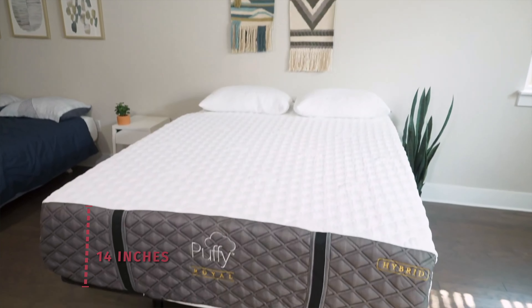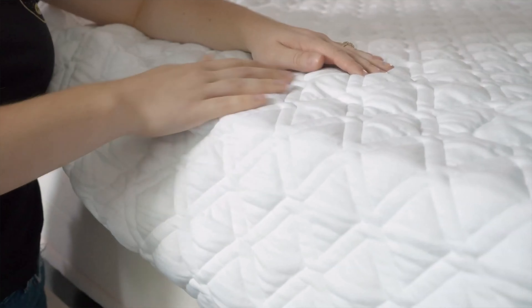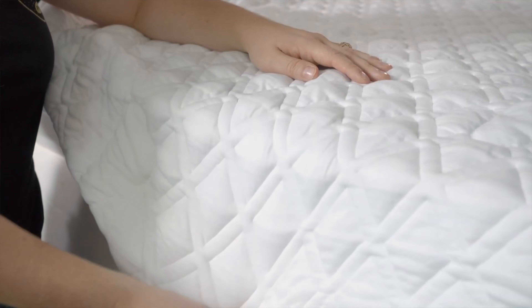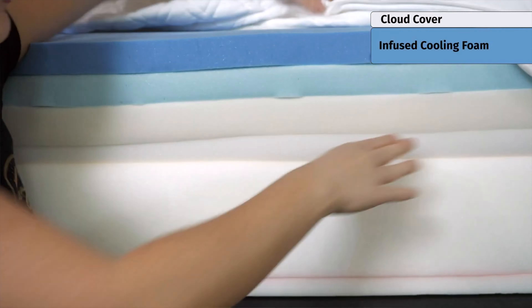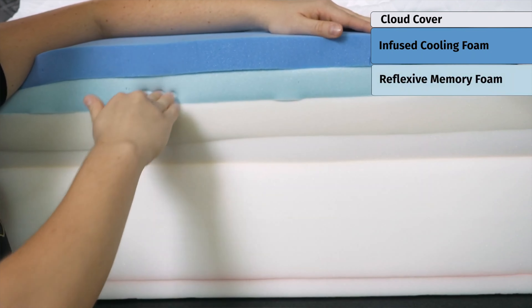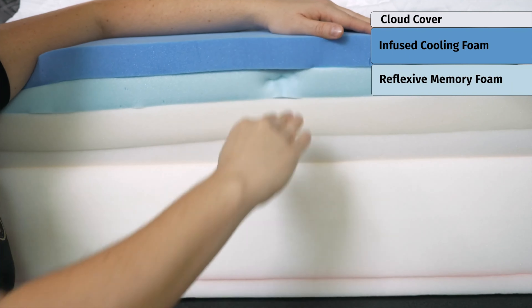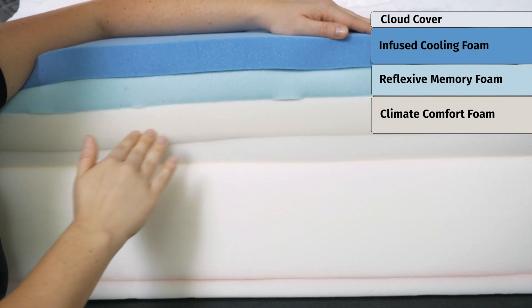Let's get into the construction. The Puffy Royal Mattress is 14 inches tall, which is much thicker than your average mattress. It's surrounded by a stain-resistant cloud cover, which is stretchy and breathable. There are four comfort layers. The first one is infused with a cooling gel, which helps dissipate body heat. It has a slow-moving feel that you can gently sink into. Beneath that is a more responsive layer, which prevents you from bottoming out and gives you the support that you need.